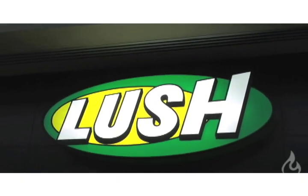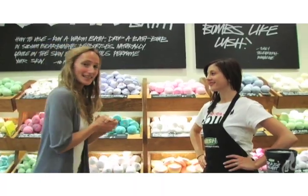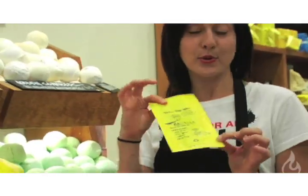We're at Lush, and we're going to talk a bit about green cosmetics as well as green packaging. These are bath bombs, and like most of our products here, they come in no packaging at all. We save on preservatives — we don't have to put any preservatives in them. When you come in to grab a bath bomb, you can either bring a reusable bag or use one of our compostable bags.